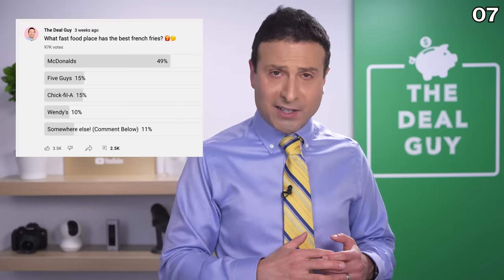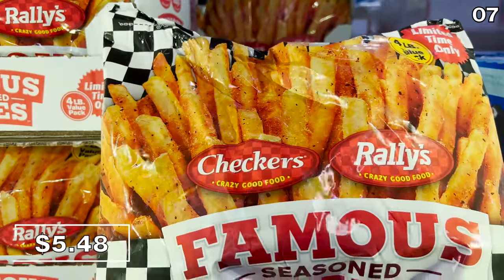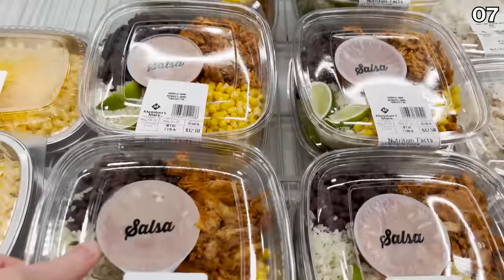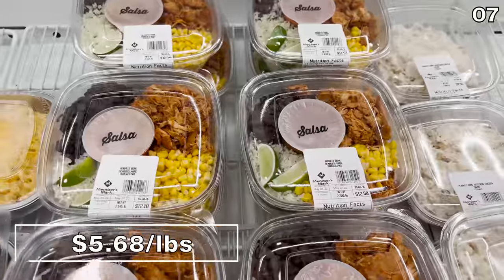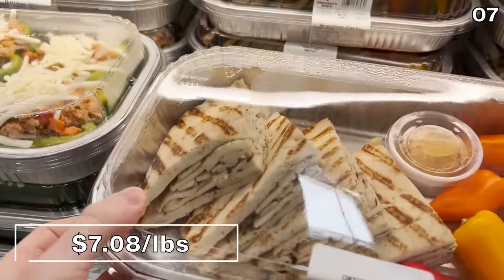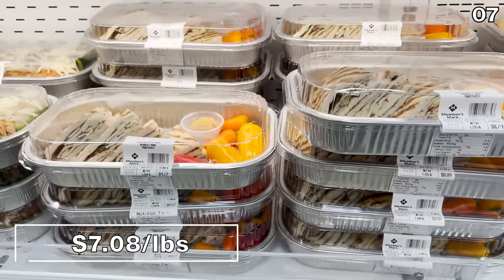I asked in polls who had the best fries, and many of you responded that the best fries come from Rally's and Checkers. I was delighted to see you can now buy a four-pound bag of Rally's and Checkers fries from Sam's for $5.48. Some fairly large burrito bowls are $5.68 per pound and could provide enough food for two to three lunches. Chicken pesto panini sandwiches are brand new at Sam's at $7.08 per pound, which works out to around four sandwiches for under $10 per package.